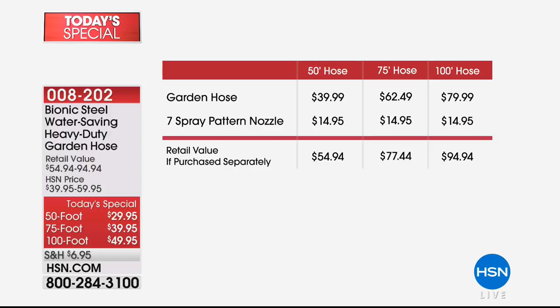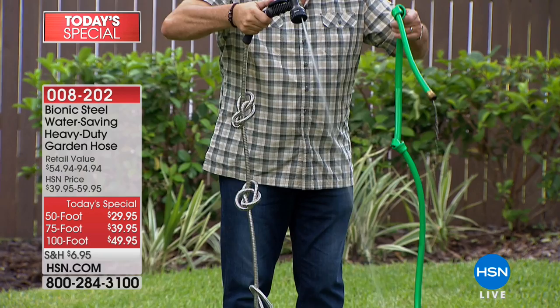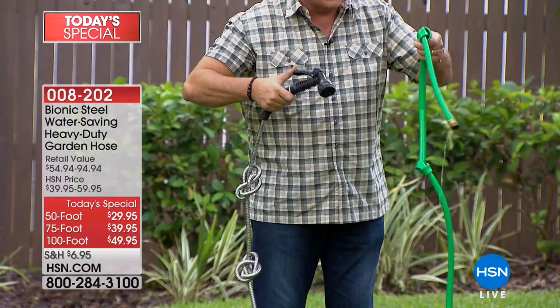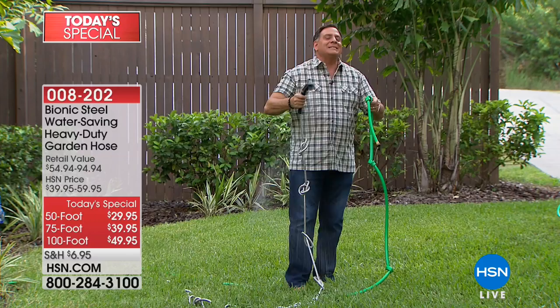Here's a standard rubber hose with about four knots in it. There's water going to both of these. We've got about 12 to 13 knots in the Bionic hose. Look at the difference — they're coming off the exact same spigot, but the rubber hose is just a tiny trickle. If you've ever pulled out 50 or 100 feet of hose and all of a sudden the water becomes just a little trickle because it got kinked somewhere along the way — and you're in the middle of doing something — it makes you nuts. Then you unkink it, and the water just goes everywhere.